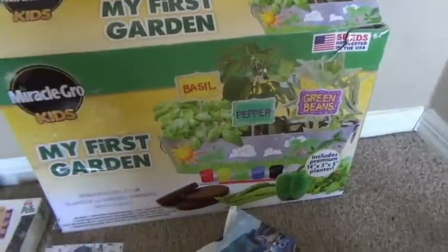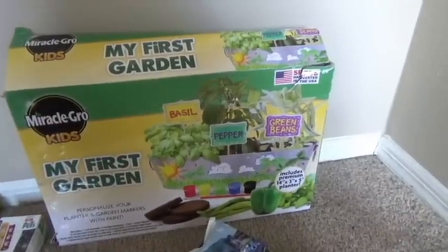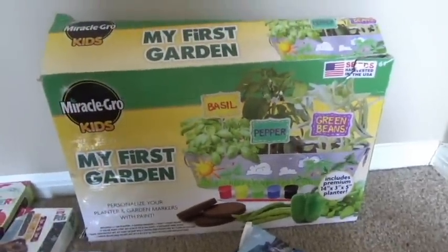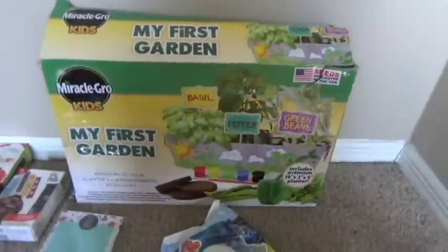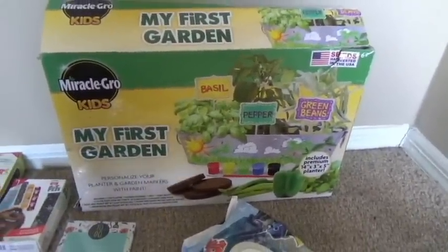And then I got this little 'My First Garden' on clearance since summer is leaving and fall is coming. It was only like $7 on clearance. So Marley's pretty excited about this — to start painting it and growing it. And I know it's fall and winter's coming, but here in Florida everything grows pretty much all year because it doesn't get super cold here.